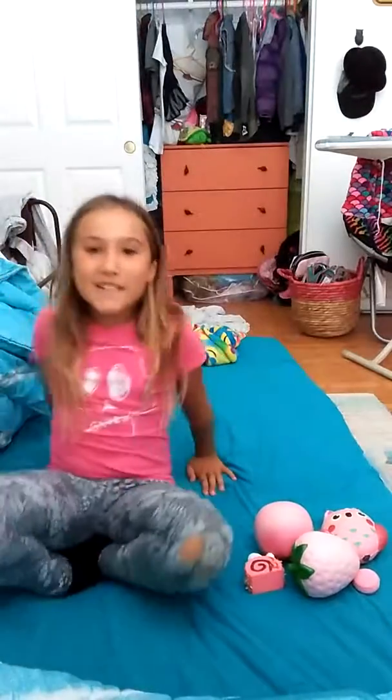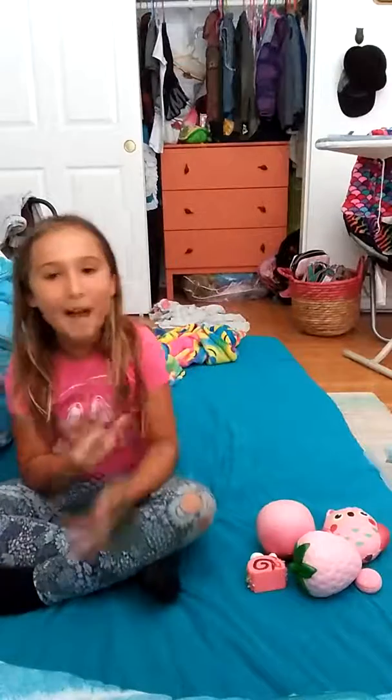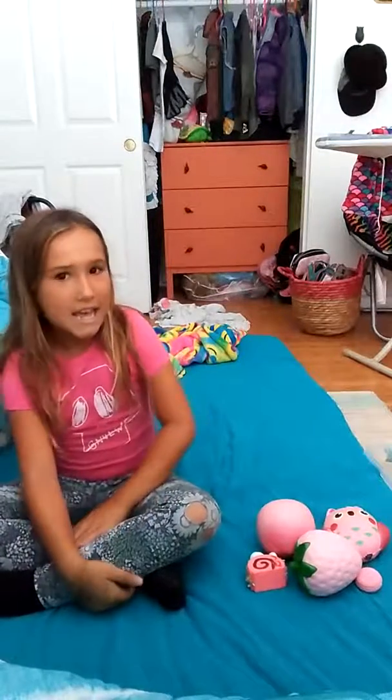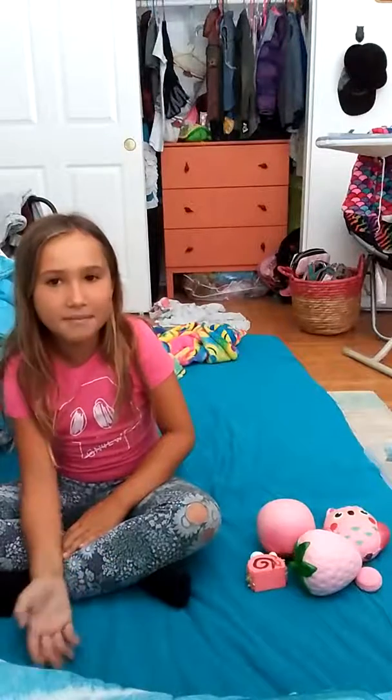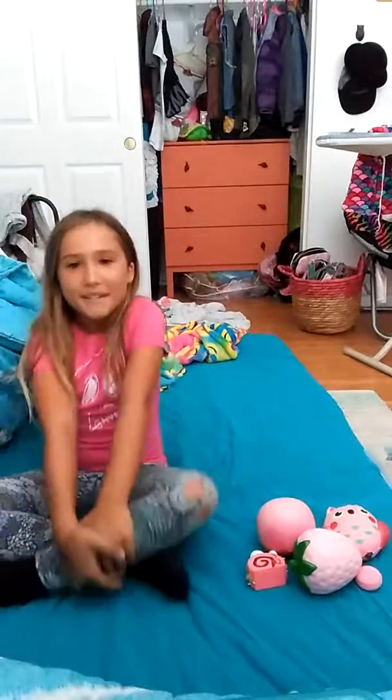Hey guys, welcome to my video! Today I'm doing top 5 pink squishies. Basically, what top 5 pink squishies is, is you take your top 5 pink squishies from your squishy collection and show them. So yeah, that's what I'm going to be doing today.